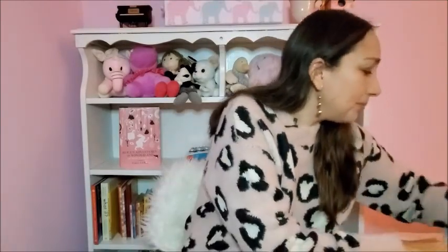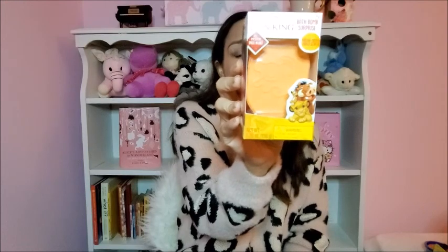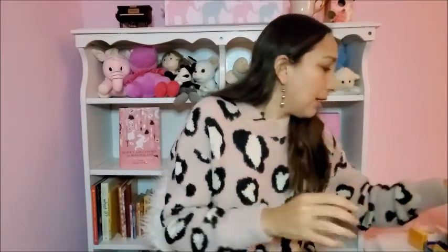I got this at Walmart — it's the Lion King bath bomb surprise, mango scented. It comes with a little surprise inside. There were different scents available and I chose this one because I like mango scents.